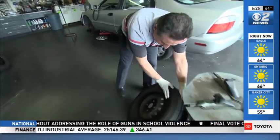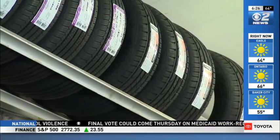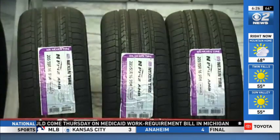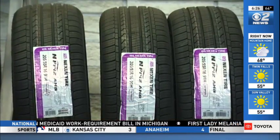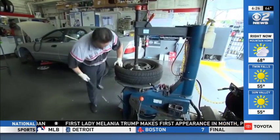AAA stresses that when it comes to replacing your tires, consumers should keep in mind a higher price doesn't necessarily mean better performance. They suggest drivers do their research, check tire ratings, and consumer reviews before making a purchase.